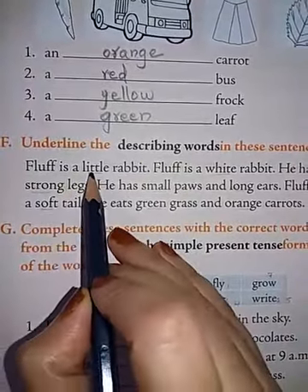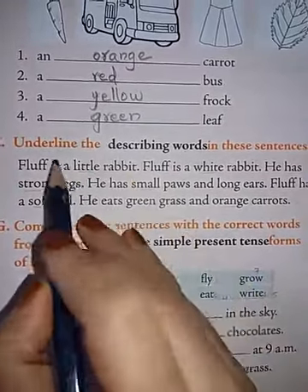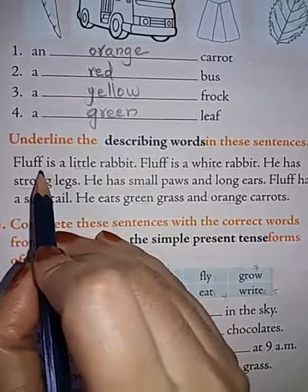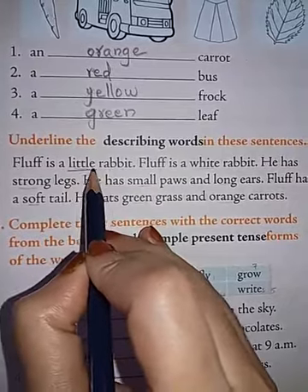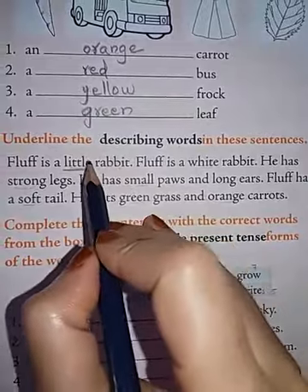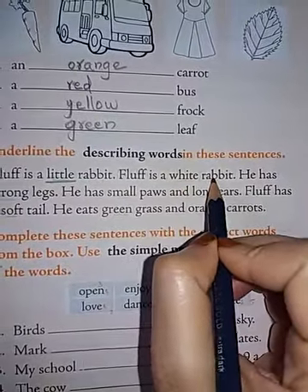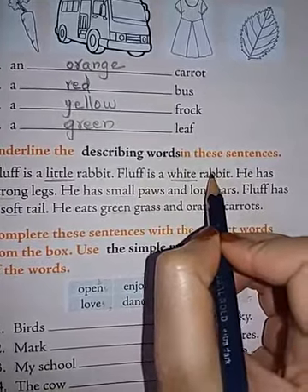Fluff is a little rabbit. Here, what is the describing word which shows the quality of a noun? Little is the describing word — it describes the rabbit. How is the rabbit? The rabbit is little. Next: Fluff is a white rabbit. Here, white is the describing word. How is the rabbit? The rabbit is white in color.